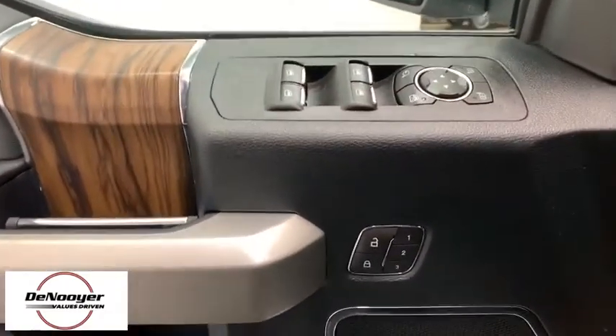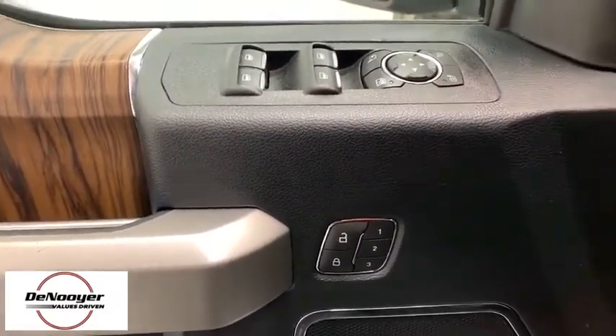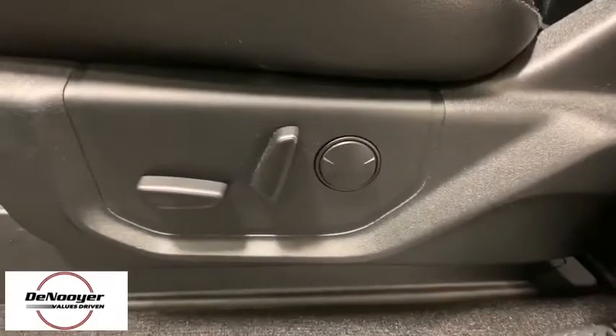Tachometer, tilt steering wheel, passenger vanity mirror, low tire pressure warning, front wheel independent suspension, four-piece floor mat set.